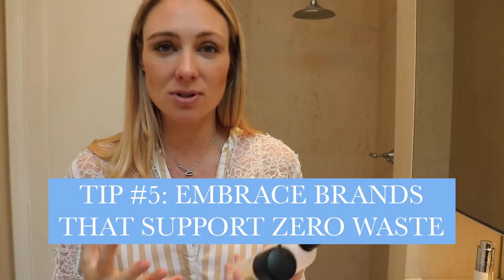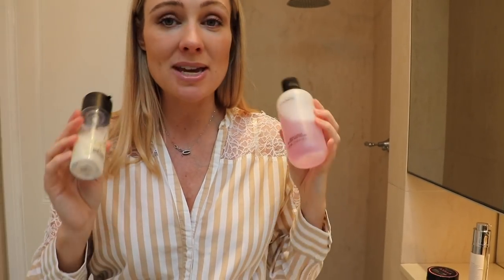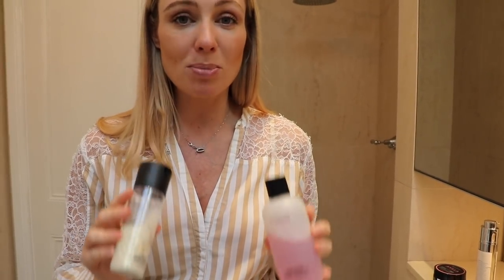My fifth tip is to embrace brands and companies that support zero waste. MAC is fantastic — you can actually take empty containers back to the MAC store and you will get a lipstick after you hand over a certain number of products. We need to be supporting the companies and brands that are doing the right ethical thing to support our environment and to make sure that we continue shopping ethically.